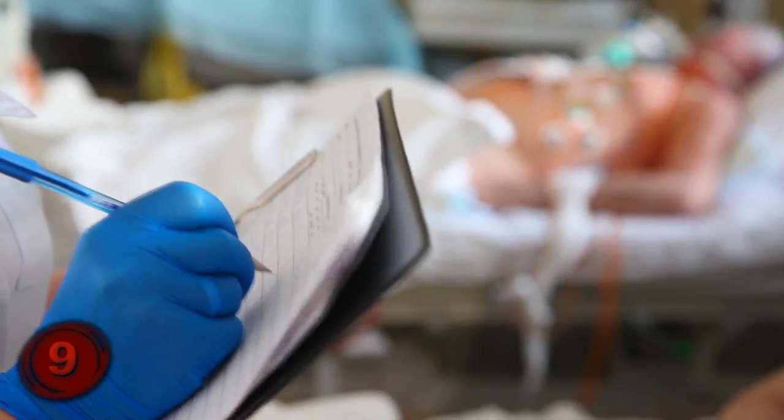This doesn't mean we'll soon be prescribed a spider bite from our doctor, but it does mean that we could be relieved of our pain through a controlled dose of spider venom.